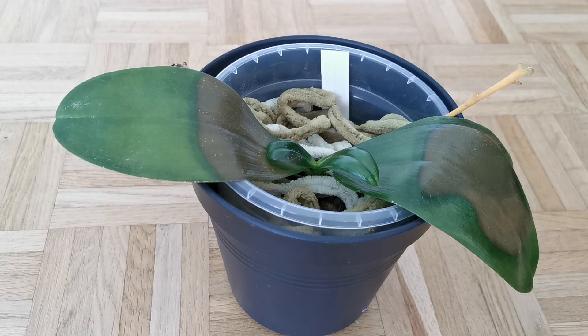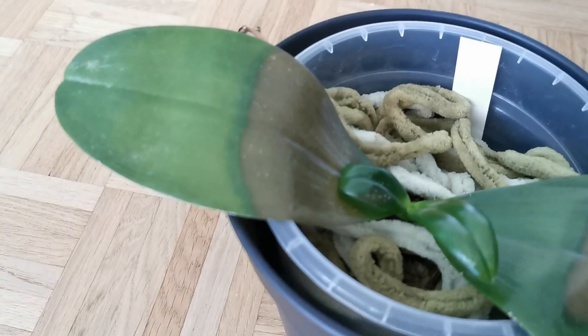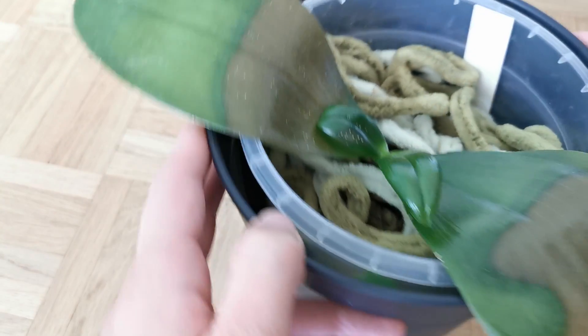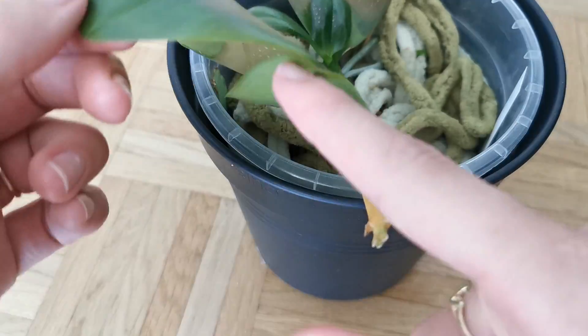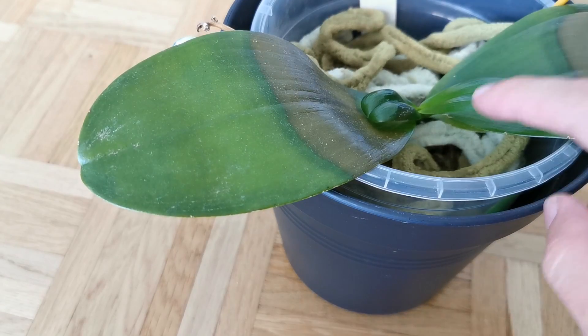But it does possibly suggest that if I cut off the infected parts, the infection will stop spreading. However, I'm not sure how true that is — I think I might need to get something systemic, because as you can see it's on a lot of leaves. You have this main leaf, some on the small leaf here, some here and also over there — those are literally all the leaves. So the only leaf that's unaffected is the very newest one.